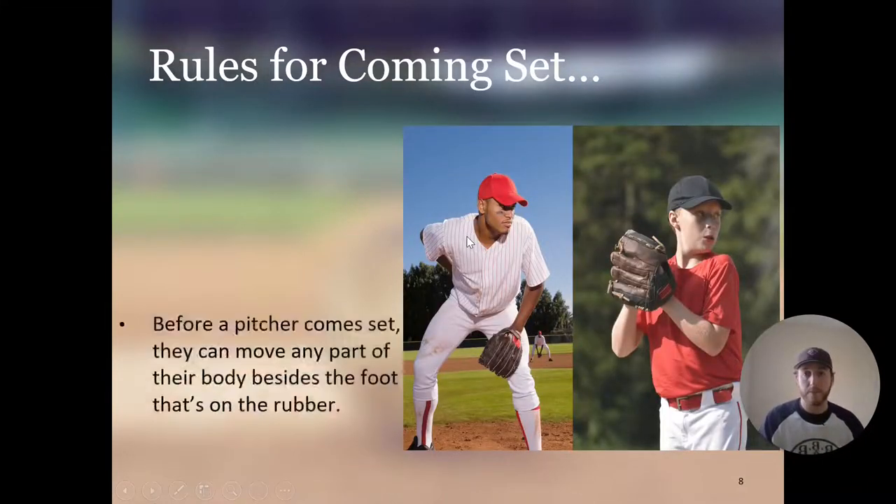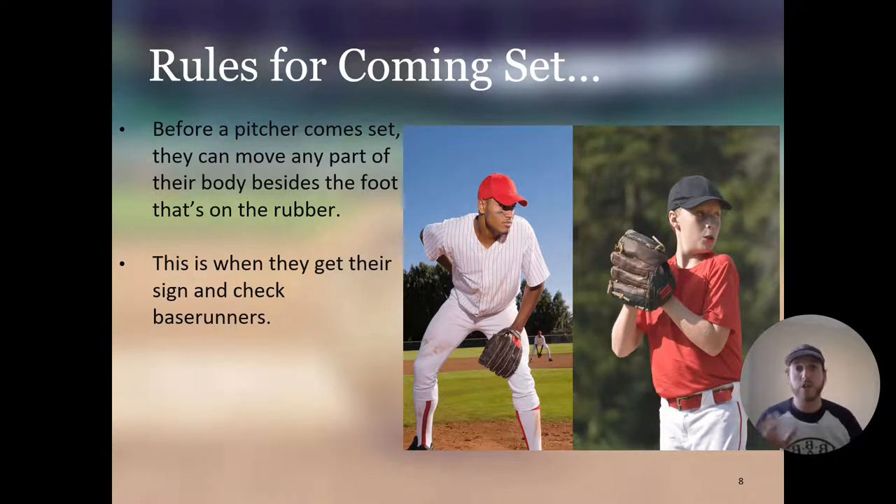Before a pitcher comes set, they can move any part of their body besides the foot that's on the rubber. His feet have to stay set — the one on the rubber and the one in front — except when he comes up to set. When engaged with the rubber and not yet set, you can move any part of your body. This is when pitchers get their sign and check their base runners.